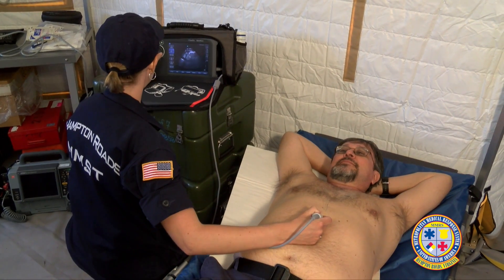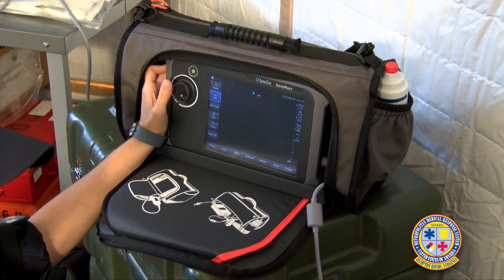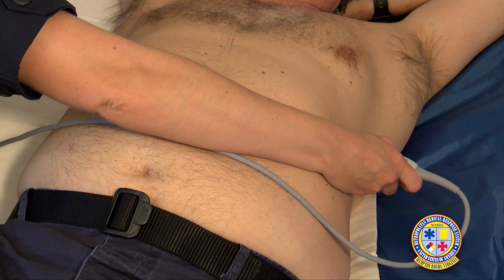In any of those areas, if we see a dark stripe, we know that there is blood there which doesn't belong. That tells us it's a positive exam and that the patient likely has blood from a traumatic injury in their abdomen or around their heart.